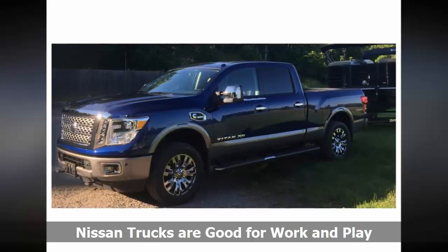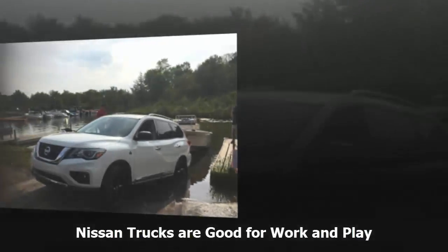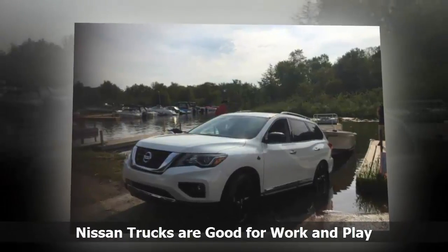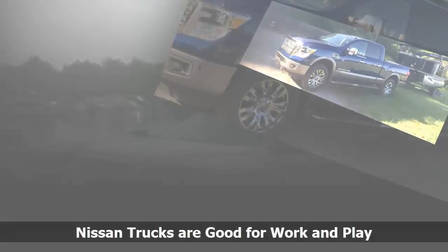Nissan Pathfinder. This mid-size SUV boasts modern looks, a very spacious cabin with seating for 7, a healthy V6 developing 284 horsepower and 259 lb-ft of torque, 6,000 pounds of towing capacity, and a 4WD lock function for low-speed maneuvers.